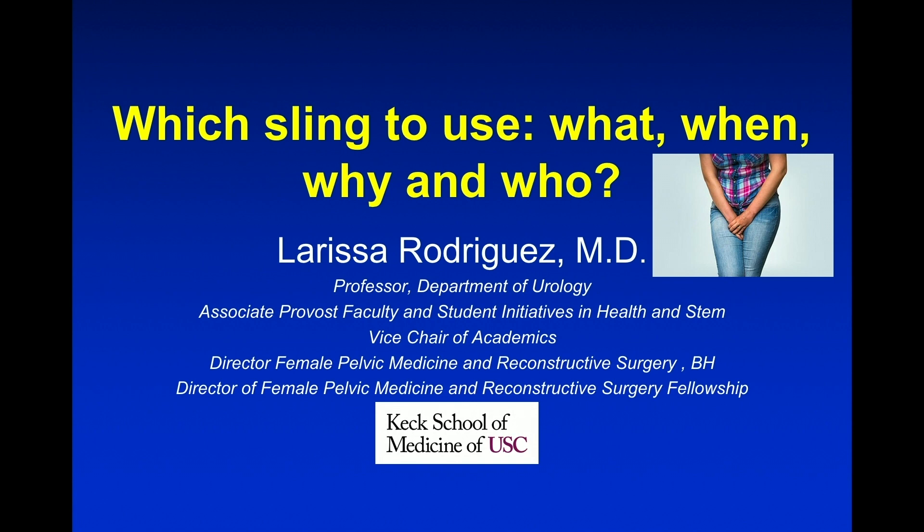Today I want to talk about what is not on the guidelines, and particularly how do we treat the non-index patient, and is there a sling that is better than the others? Do we have efficacy or other data to show that — really the guidelines sort of shied away from this discussion?